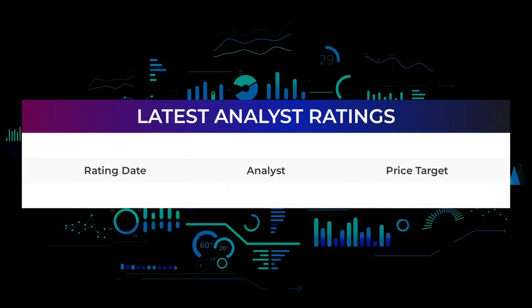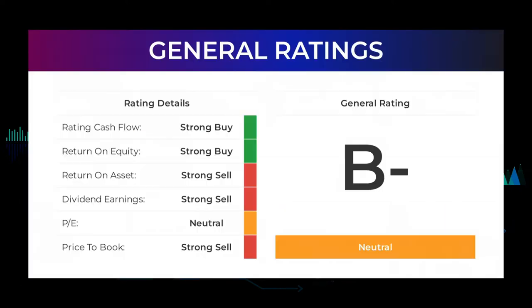From analyst ratings and price targets, Mullen Automotive stock received a general neutral rating. The analysts give the P/E ratio a strong sell and price-to-book a strong sell rating. For return on investment, the analysts also give Mullen Automotive a strong sell rating.